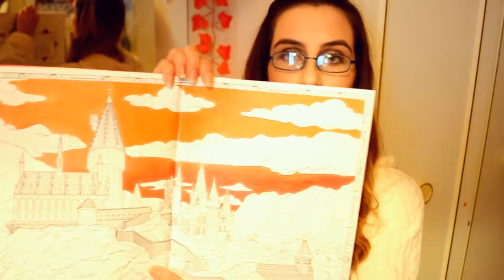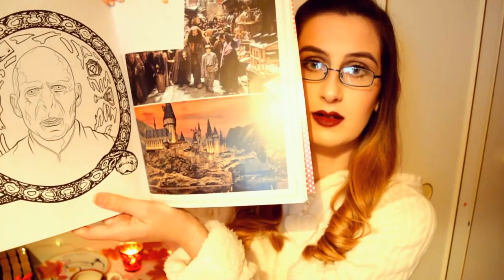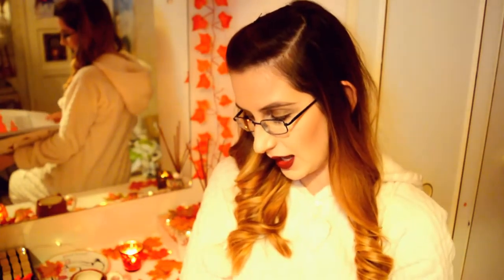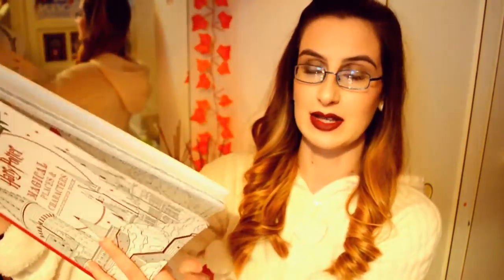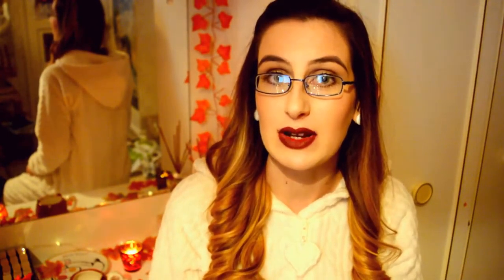Not only does it have Luna, it has my other favourite character, the beloved Snape. You have Dumbledore and Harry and Diagon Alley. That would take me forever, but when it's coloured in it's going to look amazing. I'll show you what I'm currently colouring — it's like the red-orange sky of Hogwarts, the Hogwarts school. I still have yet to colour the clouds in, but I cannot wait until it's done. It looks really good.